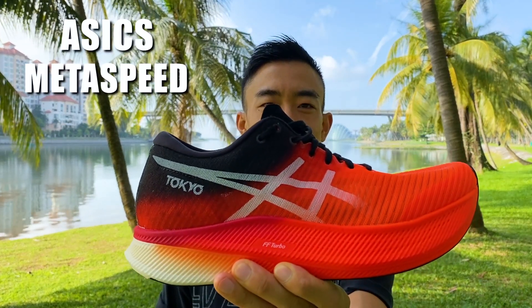Hi guys, welcome back to Running Shoes Guru. My name is Brandon and today I have another super shoe review for you — the A6 Metaspeed Sky.